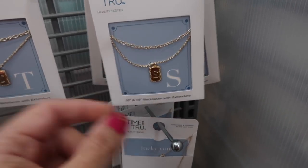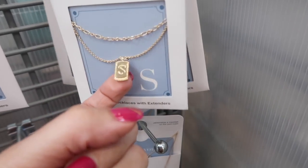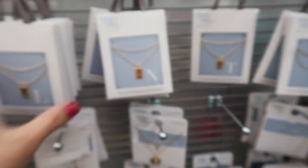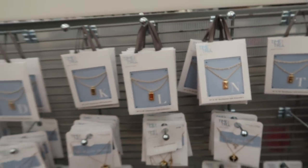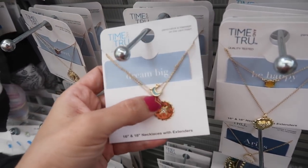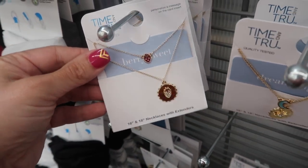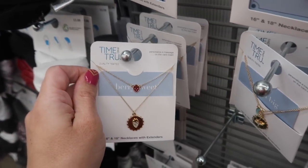Time and True also has these little gold initial necklaces — that's what they look like up close — and these are only $6.98. They also have this like two pack of the disc and then a little charm, the strawberry set — how cute — also $6.98.